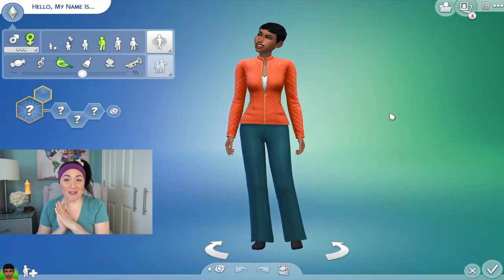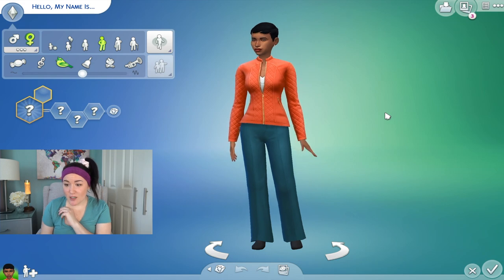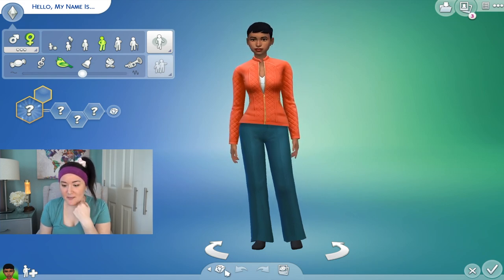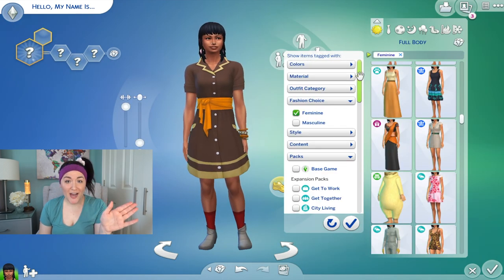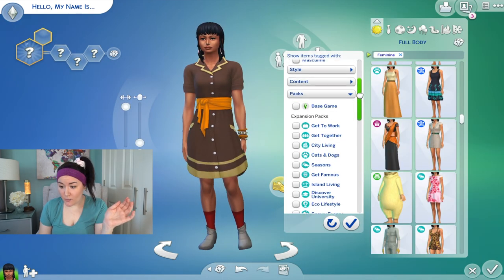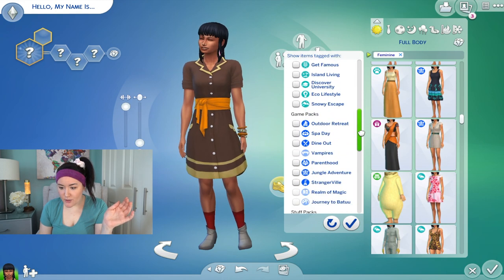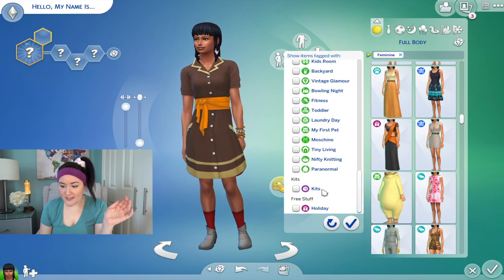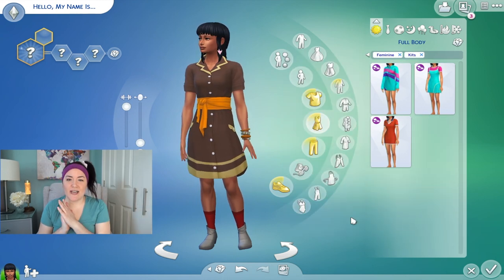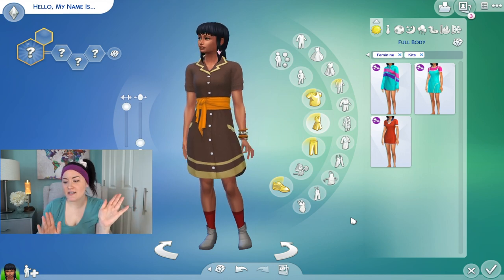Let's load up a new game. First we're going to look at the Throwback Fit Kit in Create-a-Sim. There's actually a whole new category here — when you scroll down to the packs you see expansion packs, game packs, stuff packs, and then all the way at the bottom right above free stuff is Kits. I'm really excited to see how this expands over time. Anything to increase gameplay — I just love this idea.